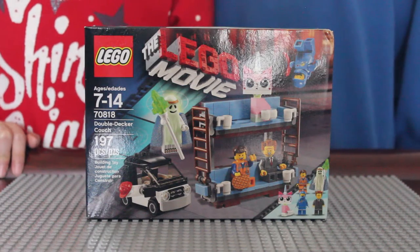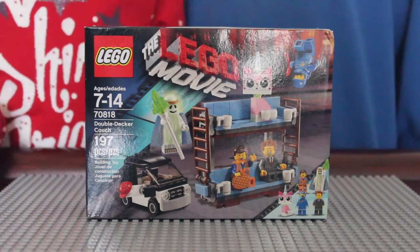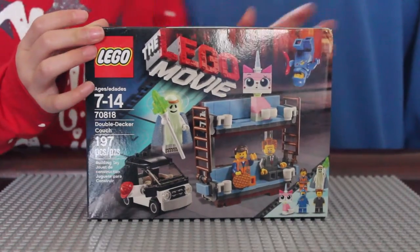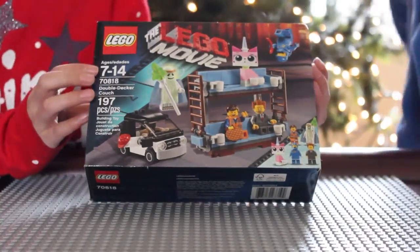Hi guys, today my little sister is going to show you this awesome Lego Movie Set. This is the Lego Movie Double Decker Couch.